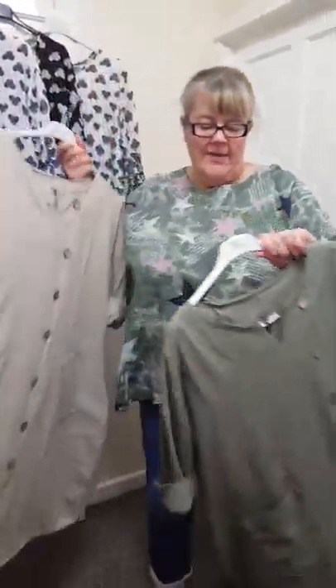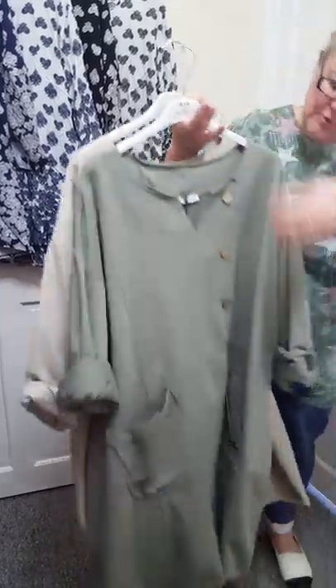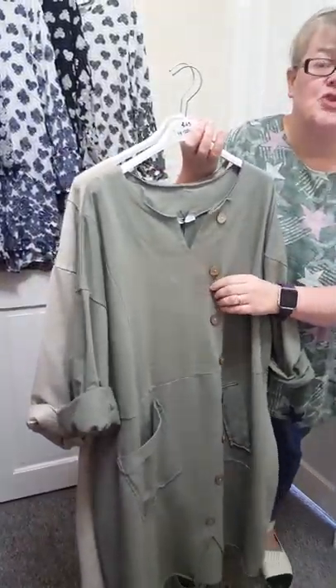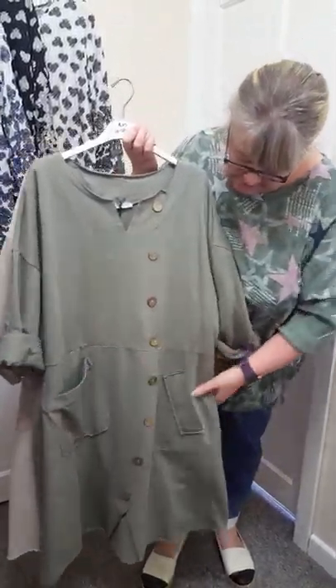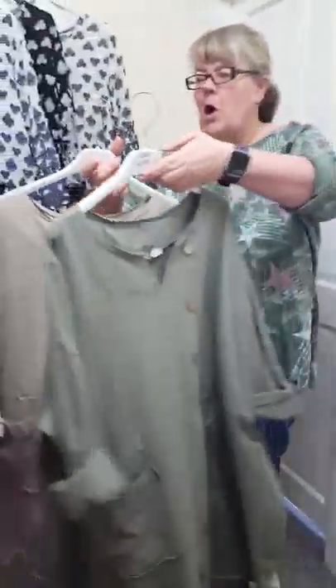I've got a couple of colours in these ones as well. They're a size 14 to 20 and £23 delivered. They've got buttons at the front but they're just fake buttons — they don't open — and nice pockets at the front, then just plain at the back. I've got the new colours khaki and mocha in them.